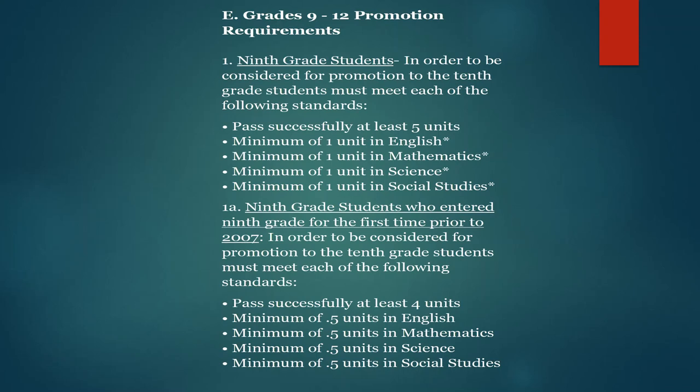First, let's talk about 9th grade requirements in order to be promoted to the 10th grade. For promotion to the 10th grade, students must meet each of the following standards. First, they must successfully pass at least 5 units including a minimum of 1 unit in English, 1 unit in Math, 1 unit in Science, and 1 unit in Social Studies.